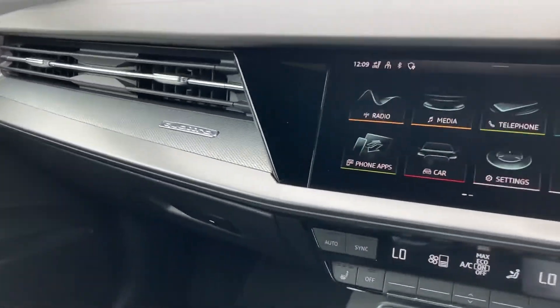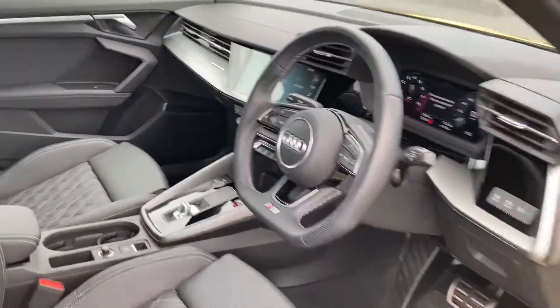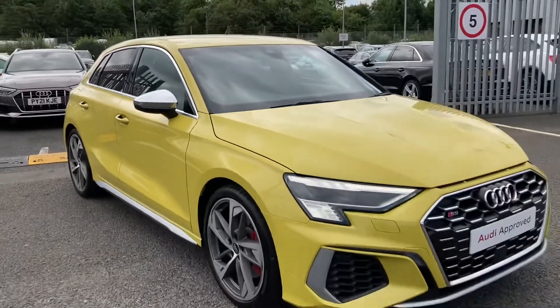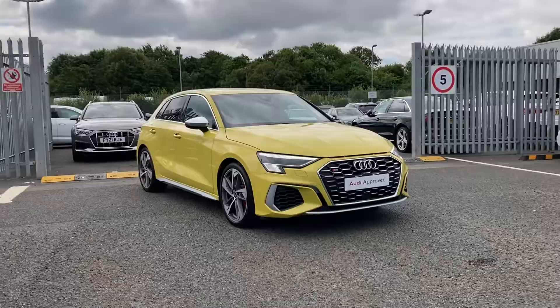To finish off, you've got the Quattro detailing on your dashboard — this does mean it's four wheel drive. If you would like any more information regarding this vehicle, please give us a call on 01228 371 516. Thank you.